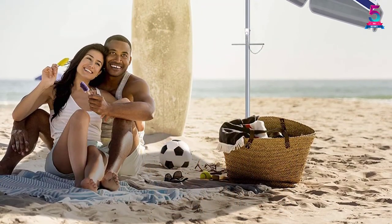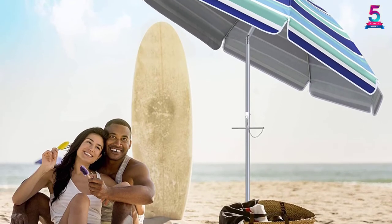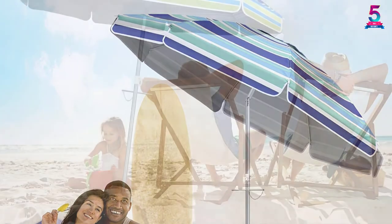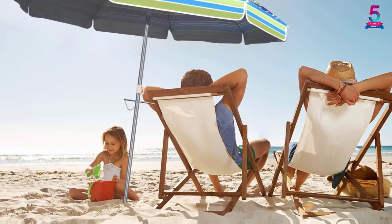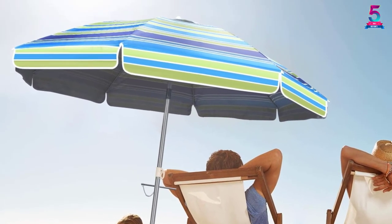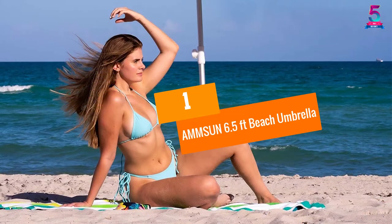It is crafted from high-end materials to ensure solid protection from all weather elements. Unlike other models, this unit comes with an aluminum pole with a height adjustment feature. The model also comes with a push-button tilt mechanism. Additionally, this model is capable of blocking up to 99% of UVA and UVB rays.